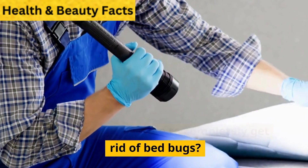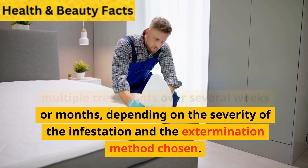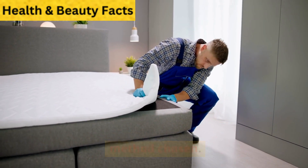How long does it take to completely get rid of bedbugs? Getting rid of bedbugs may require multiple treatments over several weeks or months, depending on the severity of the infestation and the extermination method chosen.